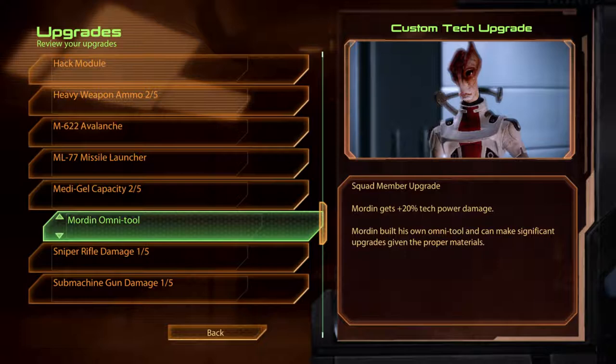The Mordin Omni-Tool. Mordin built his own Omni-Tool and can make significant upgrades given the proper materials.